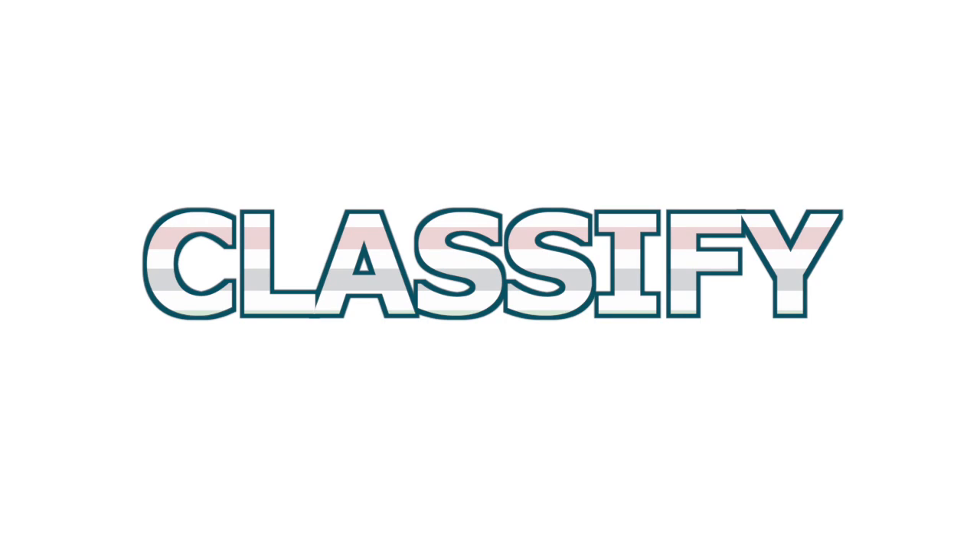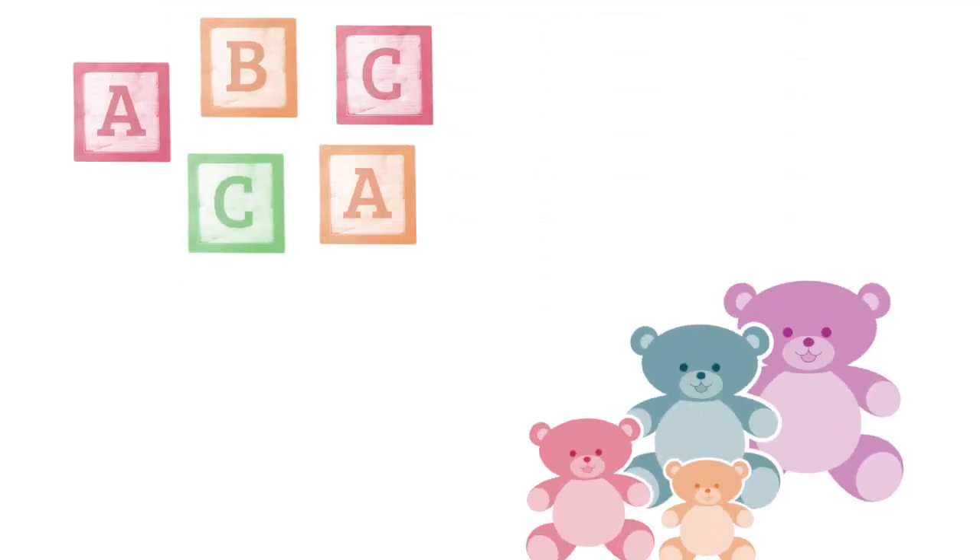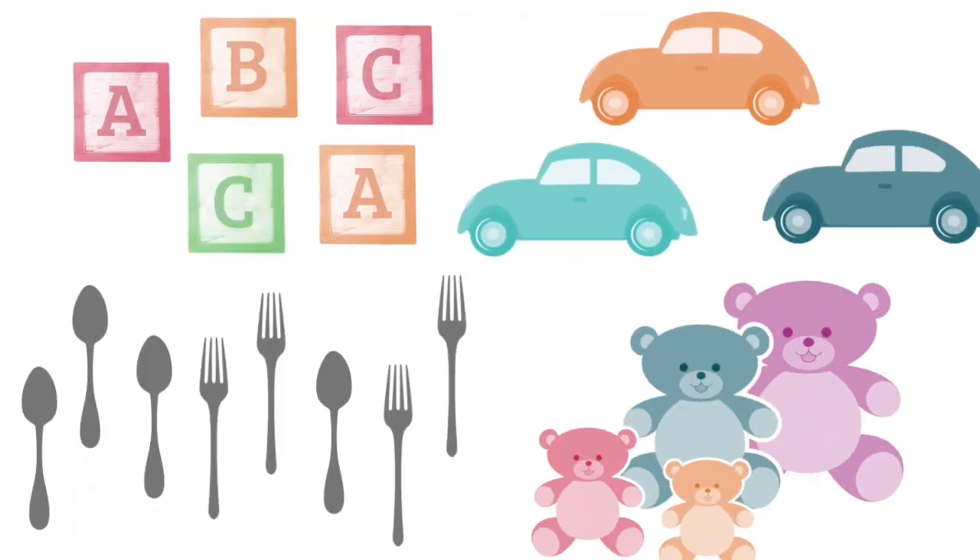You can have young children classify anything, including blocks, stuffed animals, silverware, or toy cars. Can you sort the coins by color?